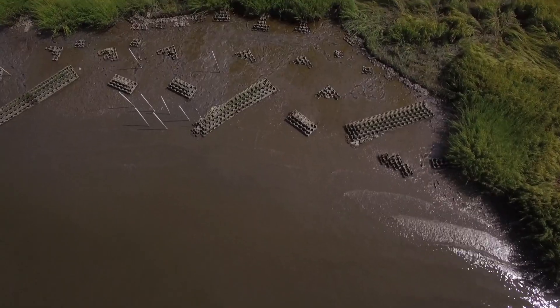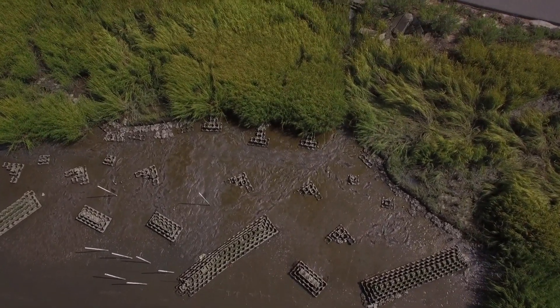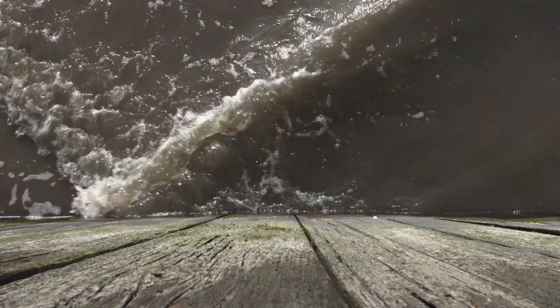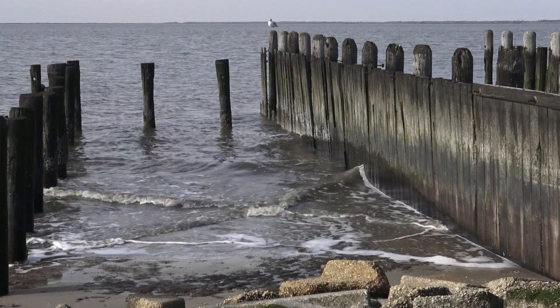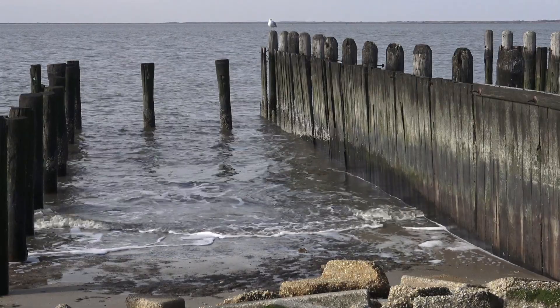Living shorelines are more helpful than traditional bulkhead-type structures because they absorb wave energy more than they reflect it. Bulkheads often cause more erosion at the base, and they also have less habitat benefit for the creatures that live in the area where they're being installed. So bulkheads are less friendly to the habitat and sometimes even less effective.